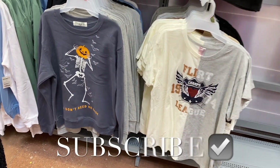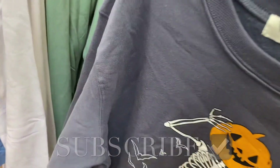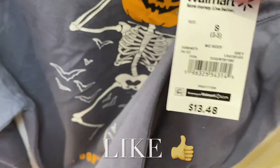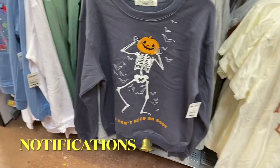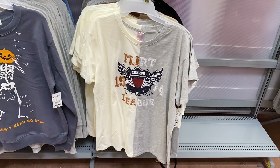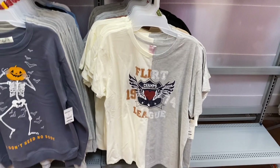Welcome back! I'm at Walmart to see what's new. They have another Halloween sweatshirt — I showed the other ones last time, but this one's really cute. It's a pumpkin on a skeleton that says 'I don't need no body.' They also have this new shirt, which I've shown before but in a different color and design.